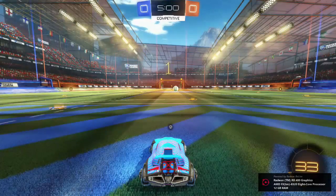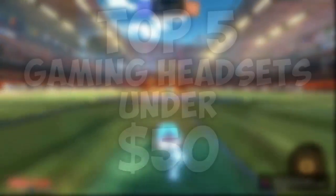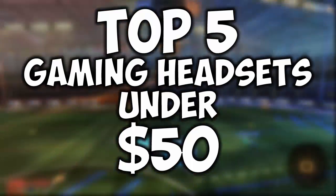Hey, what is up guys, Andy here with a YouTube video. In this video I'm going to be giving you the top 5 gaming headsets under $50.